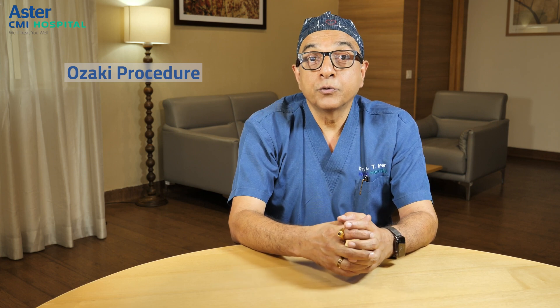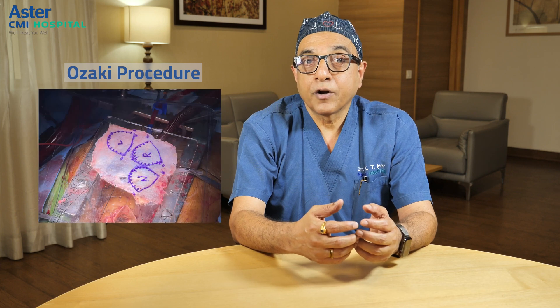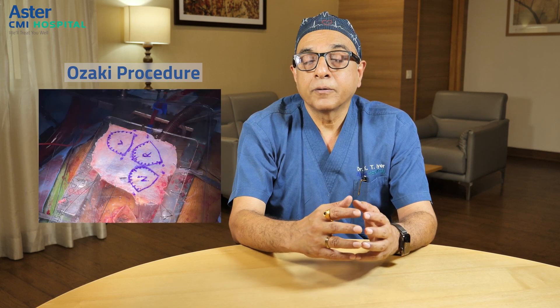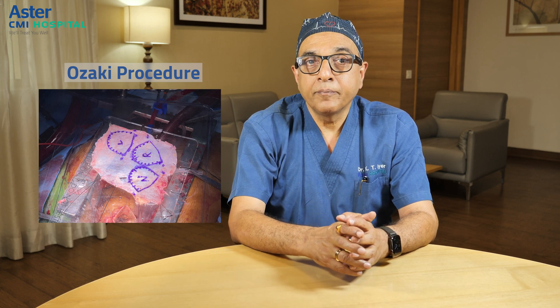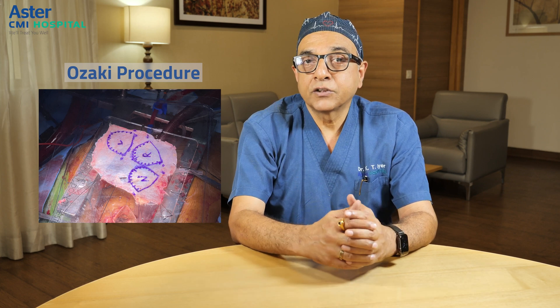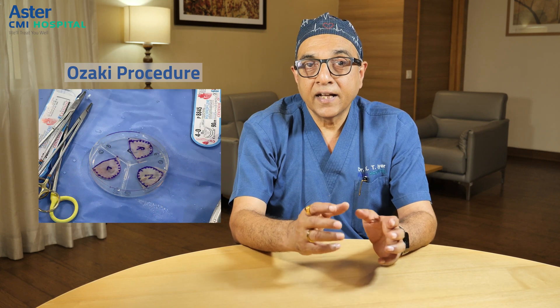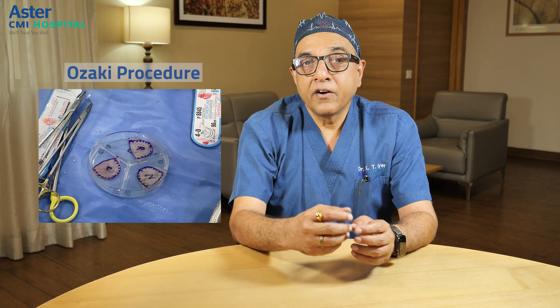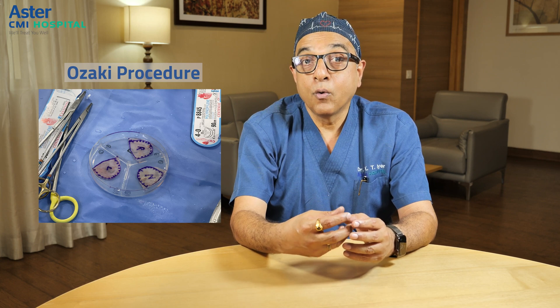However, there is a new procedure on the block called the Ozaki procedure. This procedure actually uses your own tissue from your own body — a part of the membrane covering the heart called the pericardium. The surgeon takes a large piece of the pericardium out, cuts it into the specified dimensions, and reconstructs an entire new aortic valve from your own tissue.